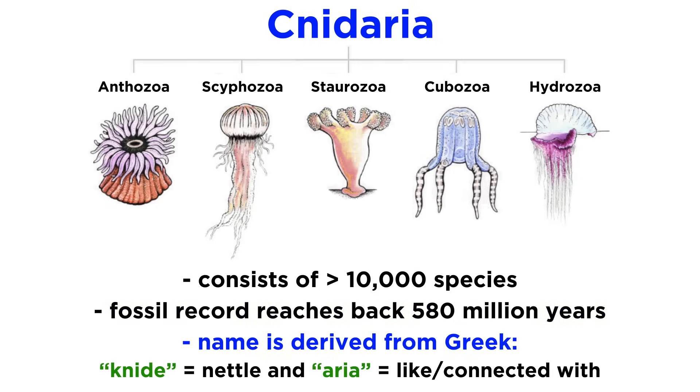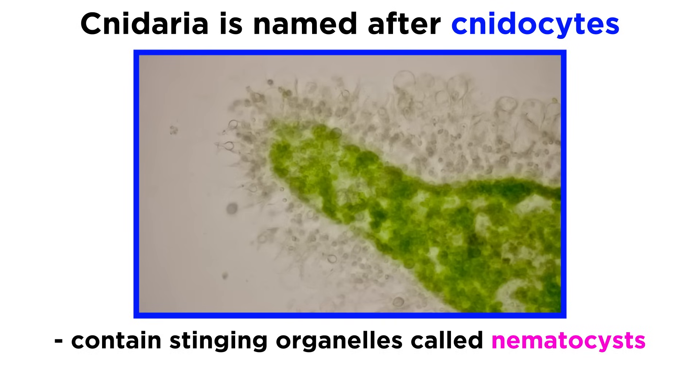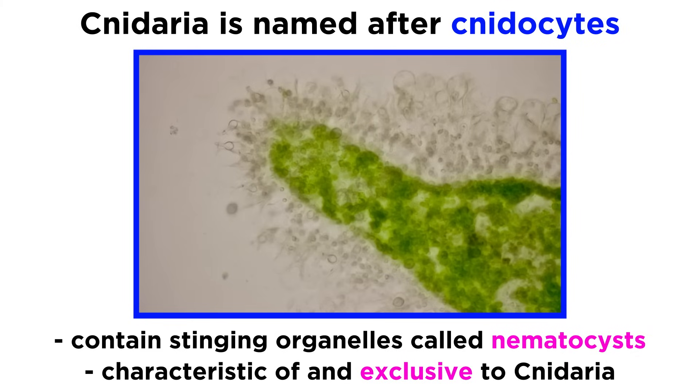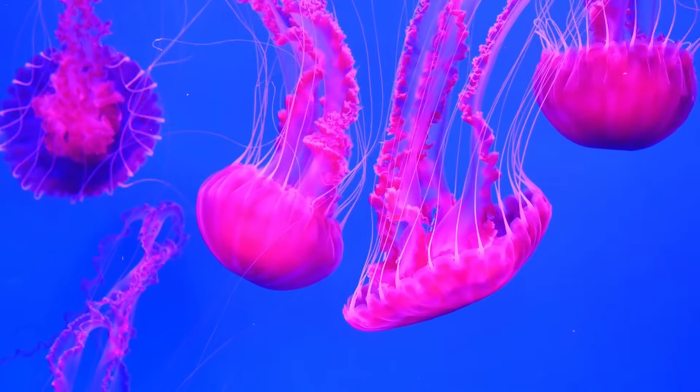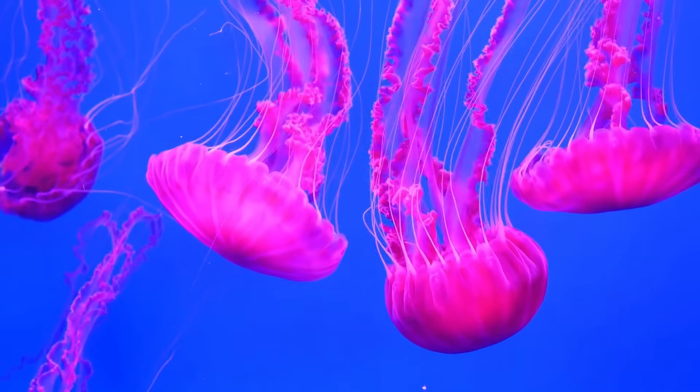The name Cnidaria comes from the Greek word 'nide,' meaning nettle, and 'aria,' meaning like or connected with. The phylum itself is named after their unique cells called cnidocytes, which contain stinging organelles called nematocysts. These cnidocytes are characteristic of phylum Cnidaria and are found in no other animals. If you've ever been stung by a jellyfish, you've had first-hand experience with cnidocytes.